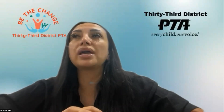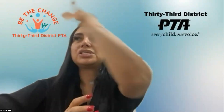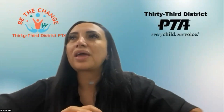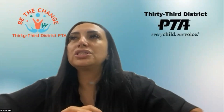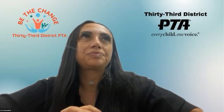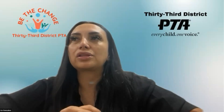Our team today includes Lisa Uyematsu, the 33rd District PTA Tax and Governmental Filing Consultant; Donna Howland, the 33rd District PTA Treasurer; Rita Rivera, 33rd District PTA Financial Secretary; and Annette Nolan, 33rd District PTA Director of Leadership.